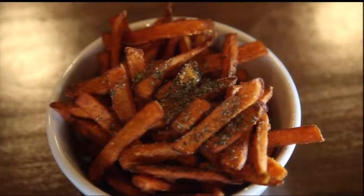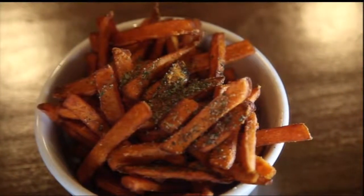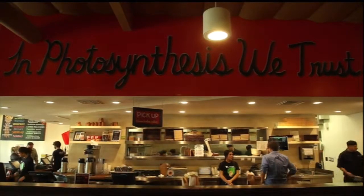This fast casual restaurant is 100% plant based, so each bite is good for your body and good for the environment. Native Foods Cafe is one of the only restaurants in the country to make their own seitan. They also make their own dressings, drinks, sauces and more.